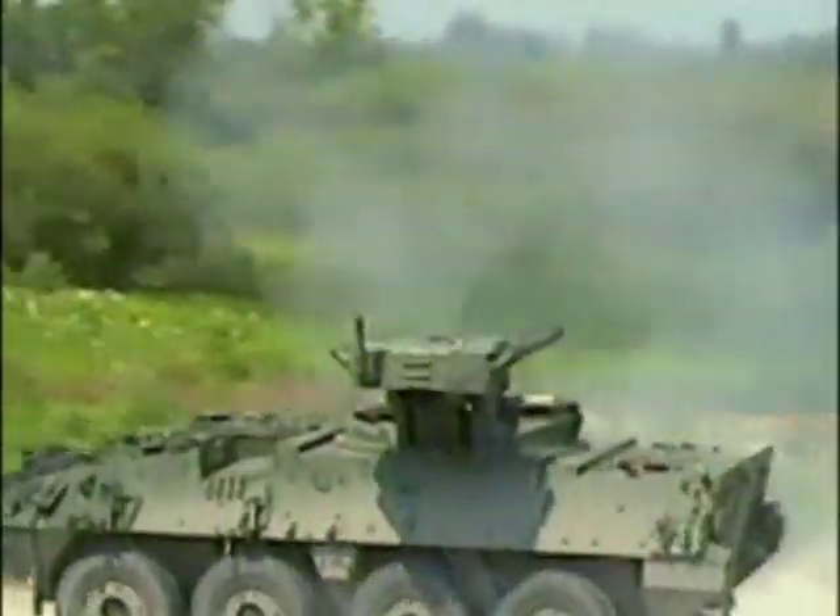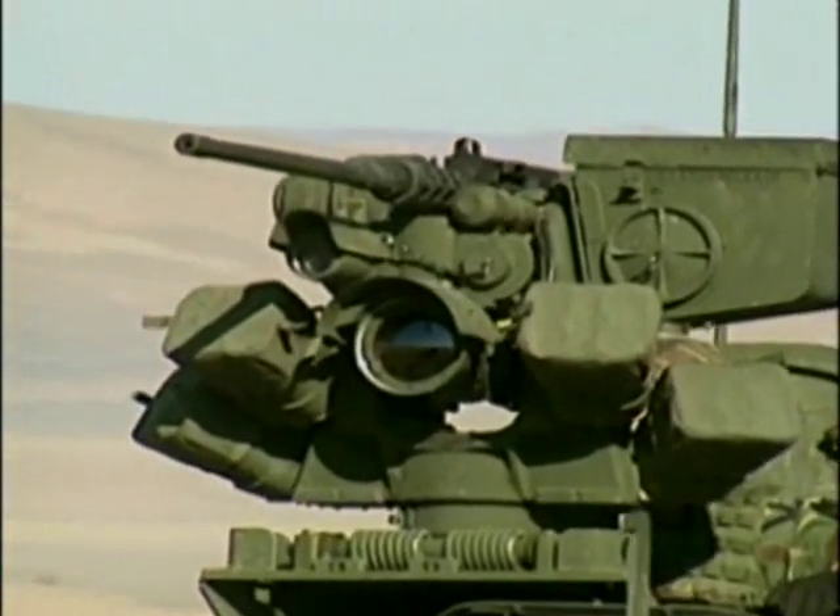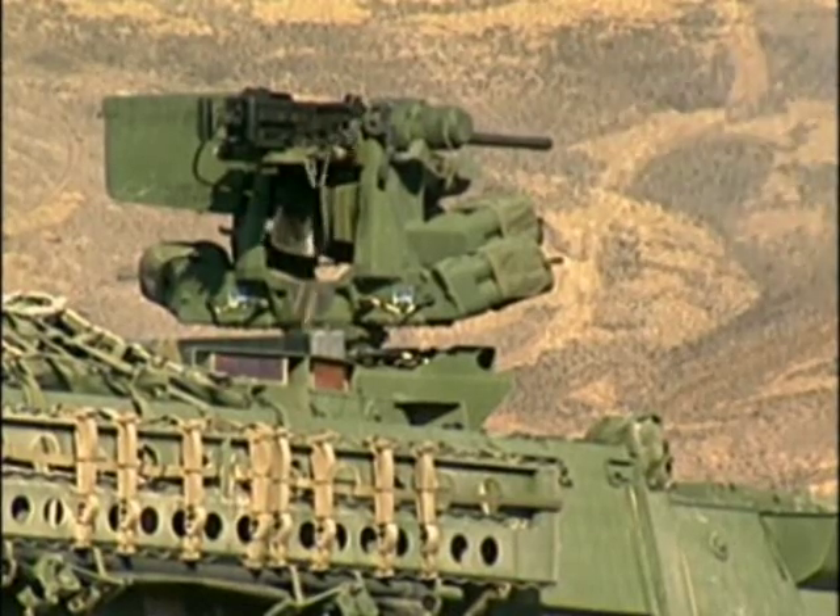In addition to its defensive capabilities, the Stryker is able to inflict plenty of damage. Its weapons system consists of either a 40-millimeter automatic grenade launcher or a .50 caliber heavy machine gun.